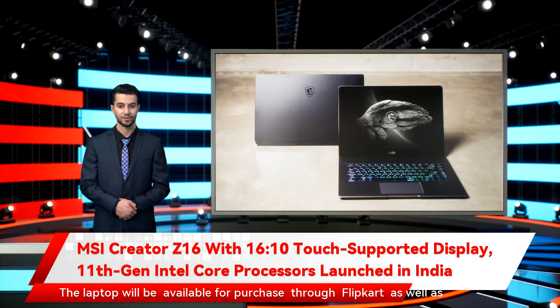The laptop will be available for purchase through Flipkart, as well as MSI brand stores and authorized sellers in the country, starting December 13th. There are also two slots for DDR4-3200MHz RAM of up to 64GB capacity.